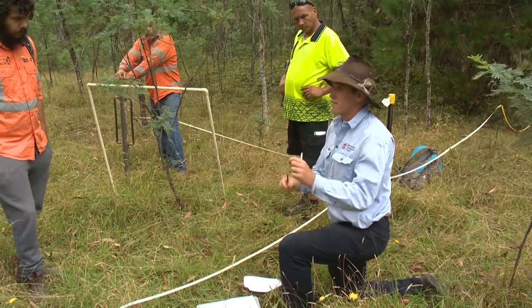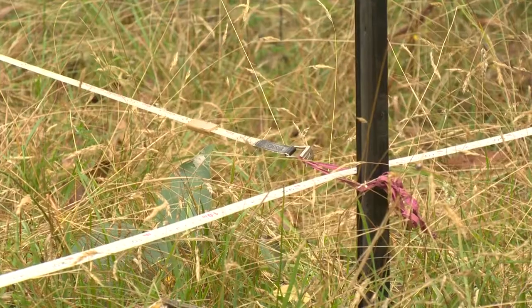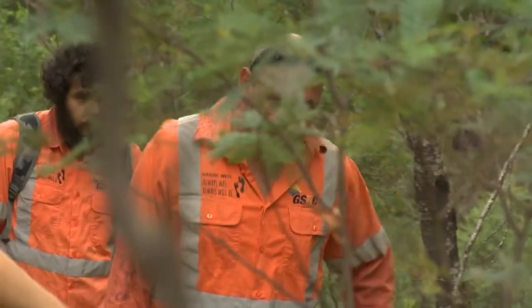We need a definition of what we mean by hollow, because you can have little tiny hollows. We've set up a plot, 50 metres by 20 metres, so it's a monitoring plot and we'll come back later in the future to actually inspect that plot.